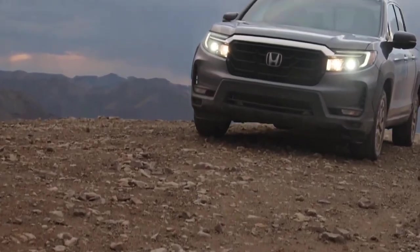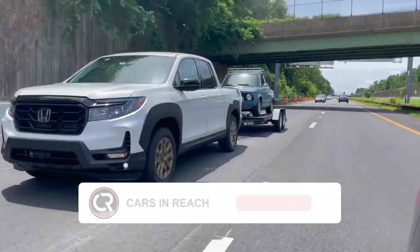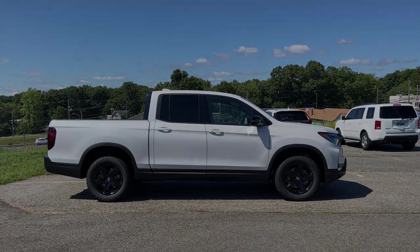What are your thoughts on the 2023 Honda Ridgeline? Kindly respond in the comment section. Also, don't forget to like the video and subscribe to the channel, as well as turn on the notification bell button. See you in the next video.